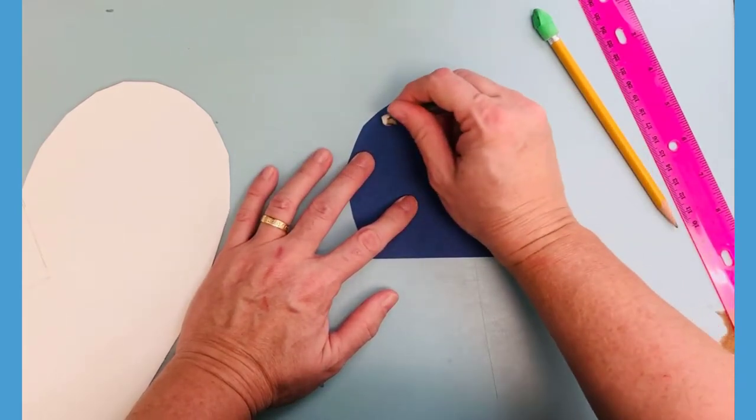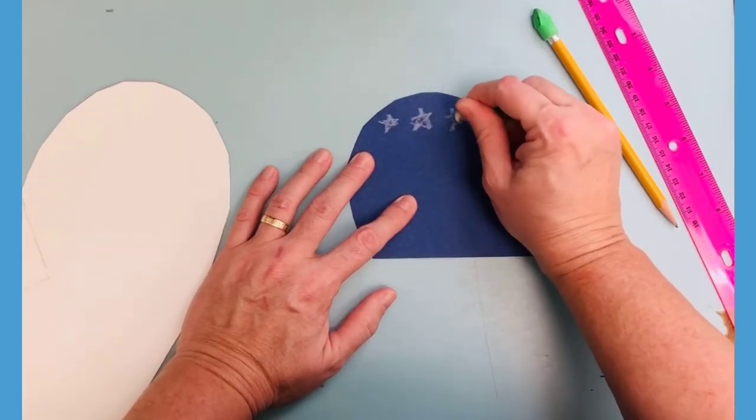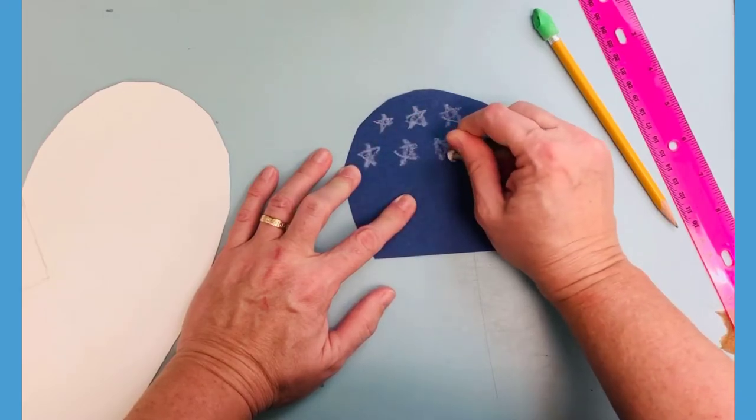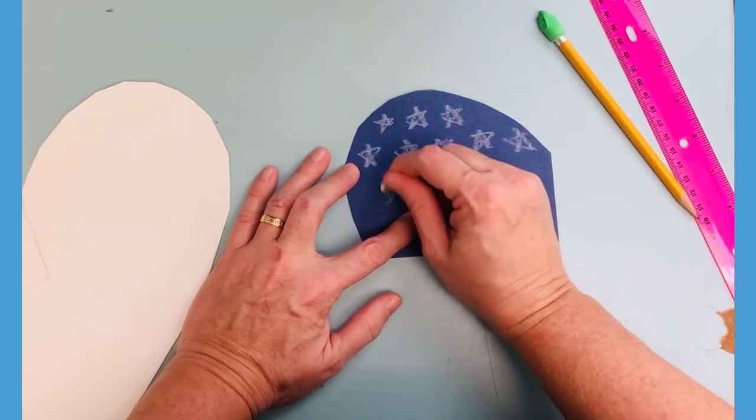So I always do my coloring first. I don't have to do every star — as long as I have some representative stars on there, people get the point that it's supposed to be representing our American flag.